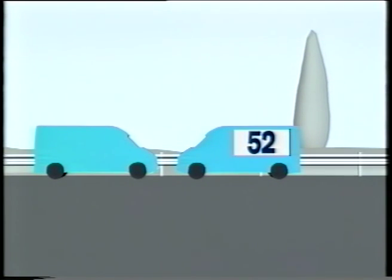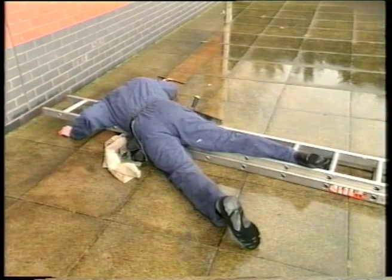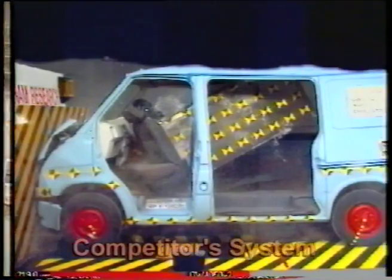At OTT, we consider that you are at greater risk of being involved in a road traffic accident than falling from a ladder. So having removed a major risk factor from your working life, why replace it with an even greater danger?